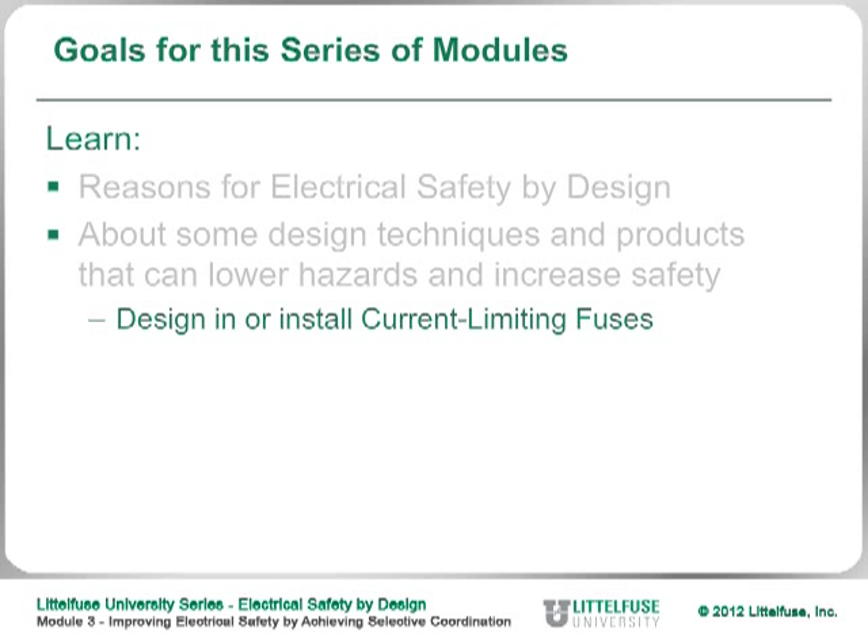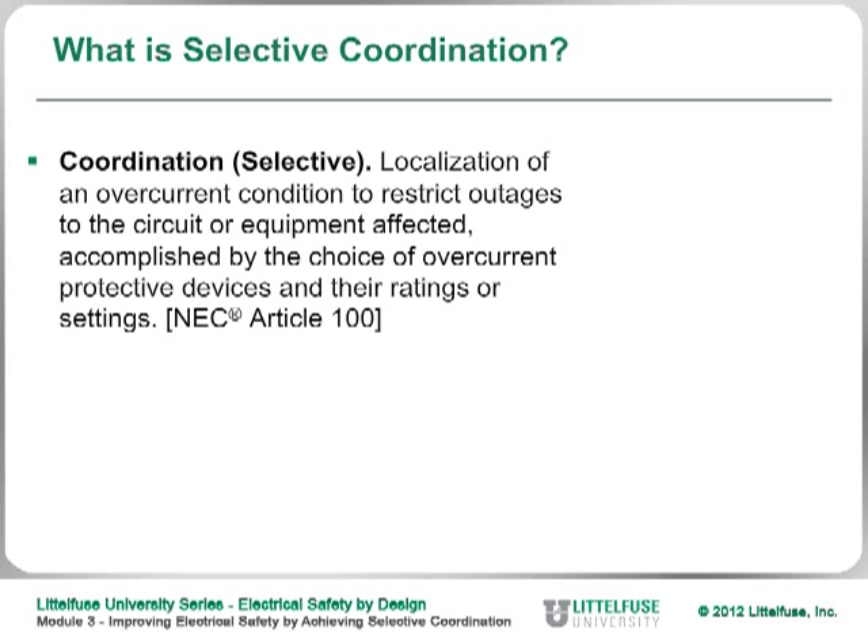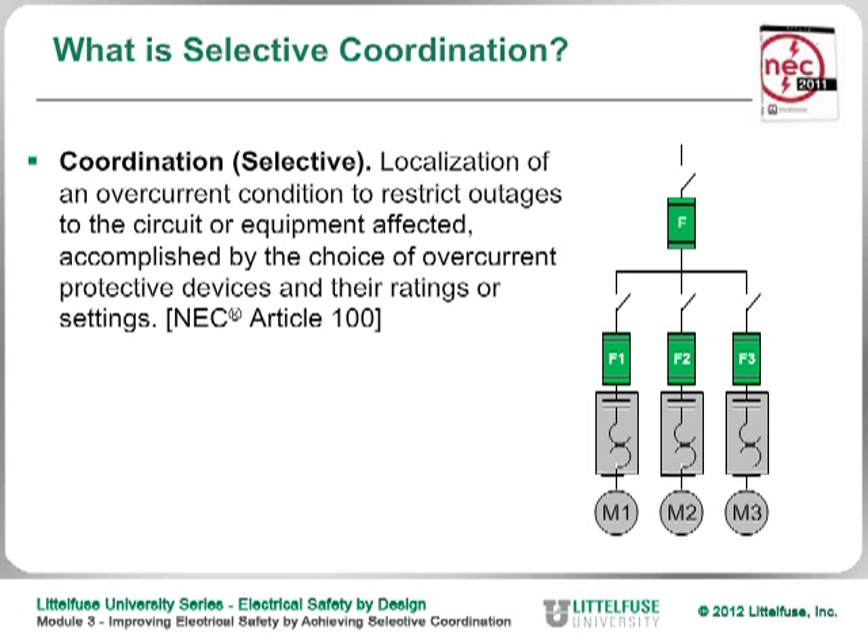The other advantage of using current limitation is that it aids in selective coordination. So what is selective coordination? According to the NEC, selective coordination means that the fuse or circuit breaker closest to the fault opens up without opening the fuse or circuit breaker that feeds it — so you don't have blackout conditions if there's a fault downstream somewhere.